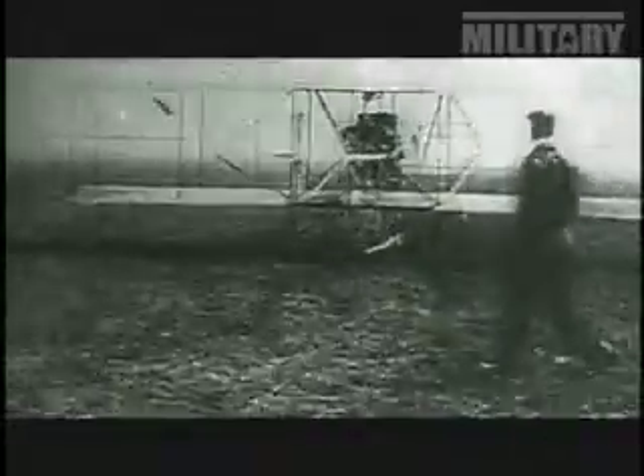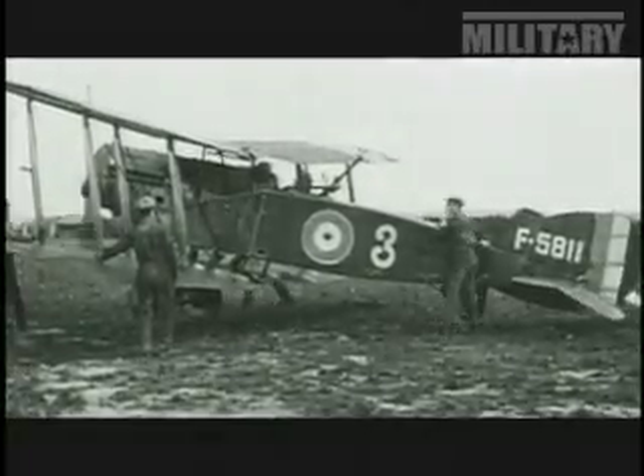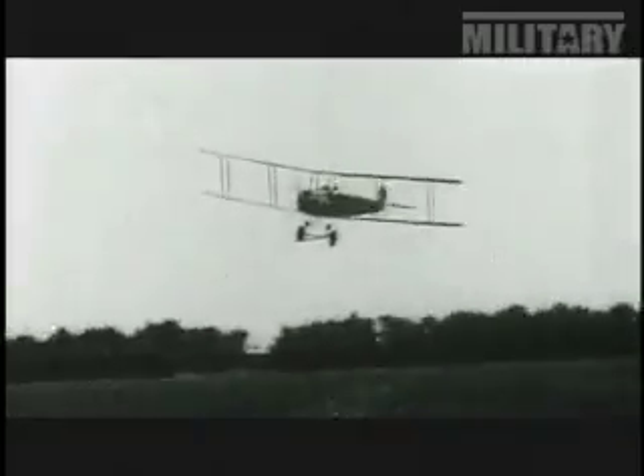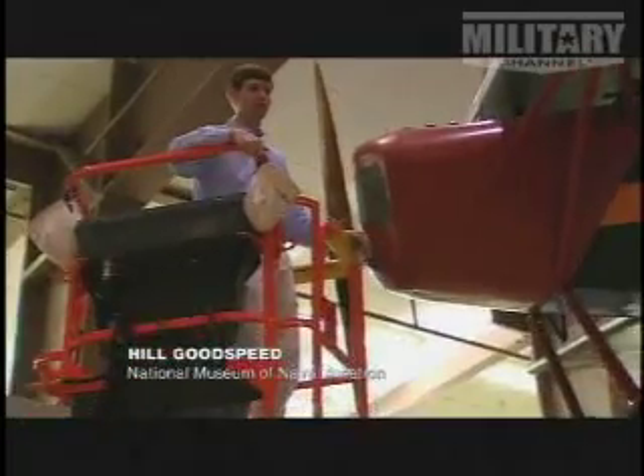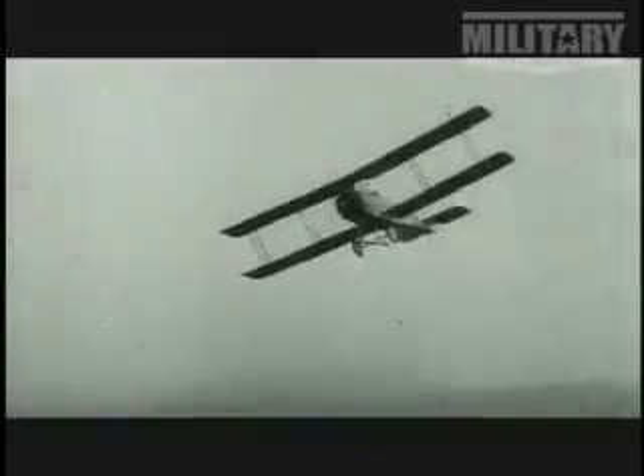Rewind 100 years, and fighter planes didn't exist. Aviation was in its infancy, and armies were still trying to work out how to deploy them. When World War I broke out, this mostly meant reconnaissance. Aircraft in World War I were not used as fighters — they were mainly used to observe enemy troop dispositions. But gradually, those in the air realized that if they could shoot down the enemy's observers, that would give their own side the advantage.